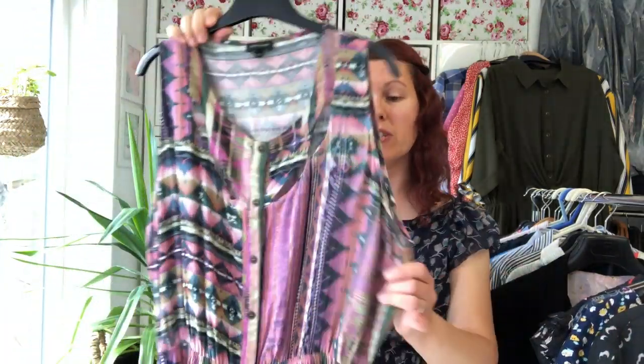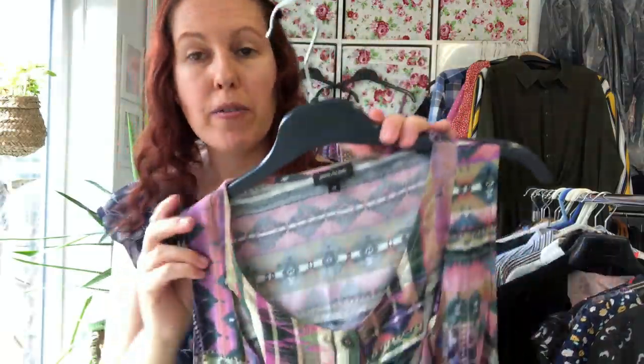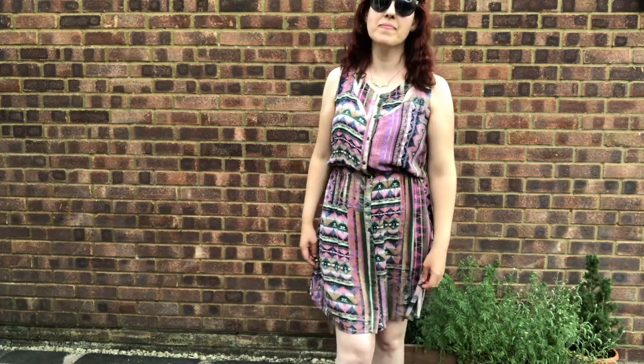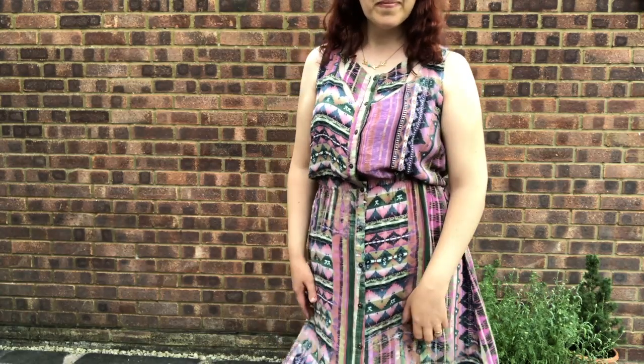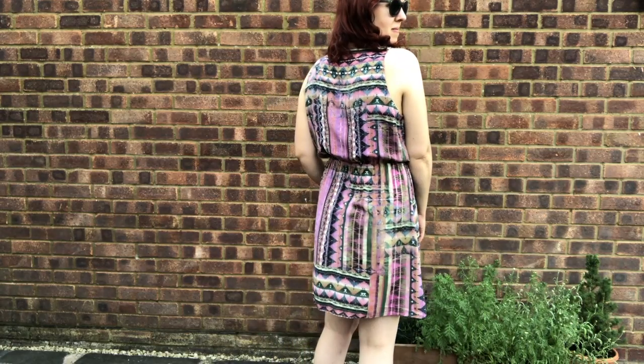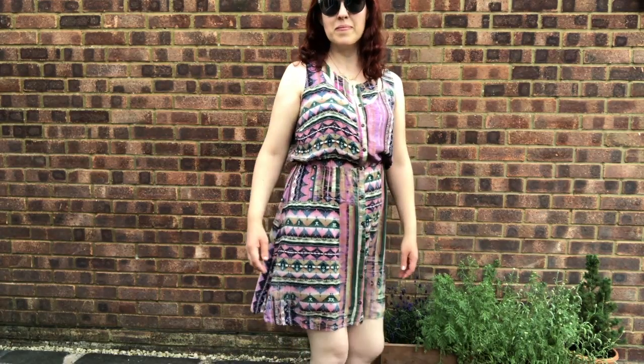The next dress was a jumble sale find — just 50p. It's nothing really to write home about; it's just a very basic summer dress, but I really loved the design on it. It's by River Island. It's got an elasticated waist, and I just really loved the Aztec design and the cut-out detail on the front. At 50p you can't really lose. I've listed that for £11.99.